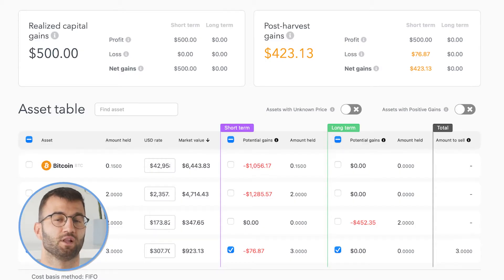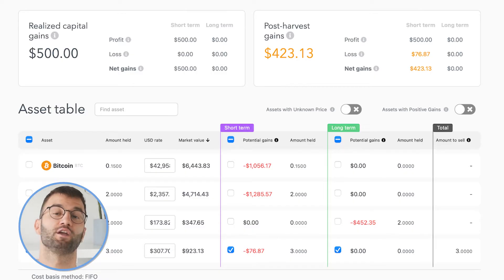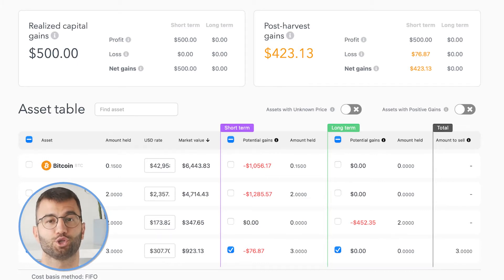Asset Information lists each asset you own, including the amount and its current market value. You can experiment with updating the market rate for an asset to see how that would impact the potential gains. Gains Analysis breaks down your potential gains or losses into short-term and long-term — if your country tracks short- and long-term assets separately.